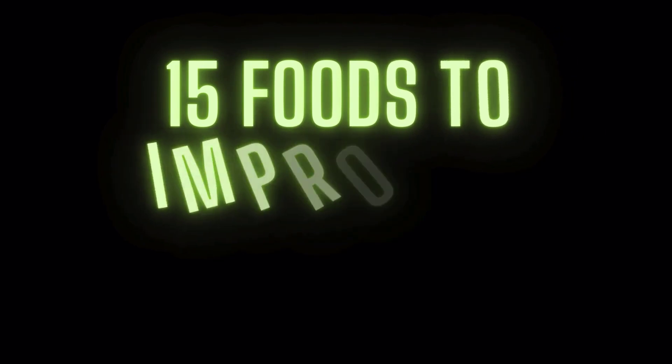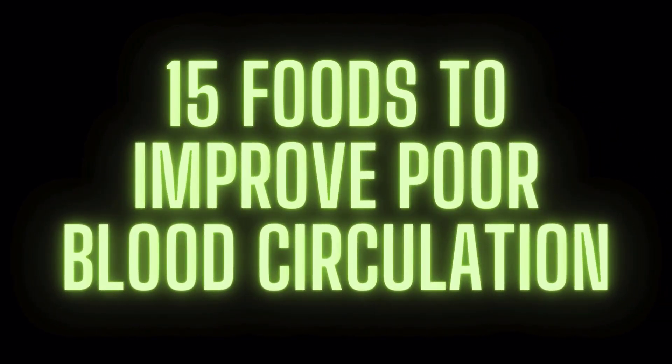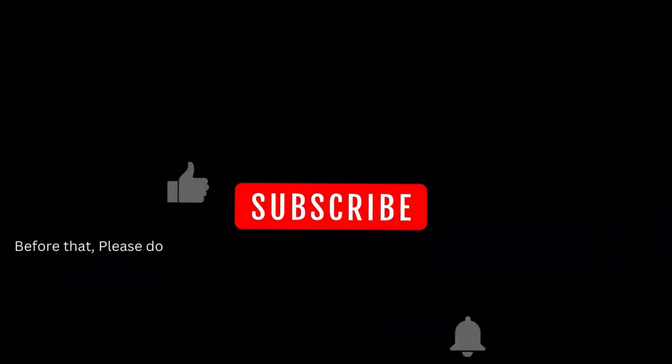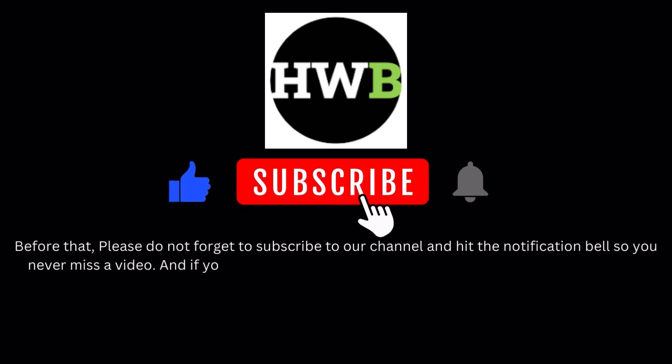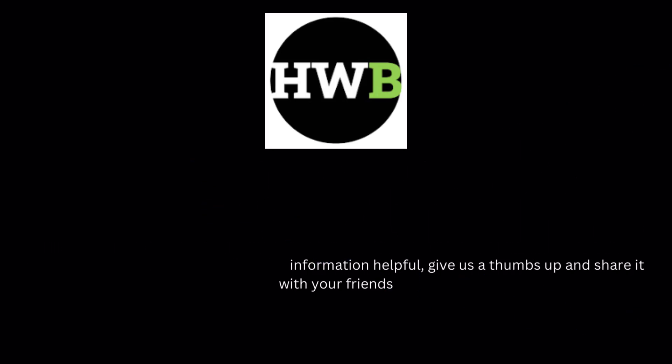Now, let's dive into the heart of our discussion: 15 foods that can naturally enhance blood circulation. Please do not forget to subscribe to our channel and hit the notification bell so you never miss a video. And if you find this information helpful, give us a thumbs up and share it with your friends.